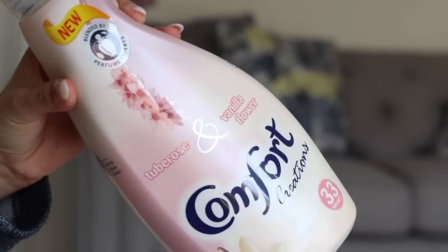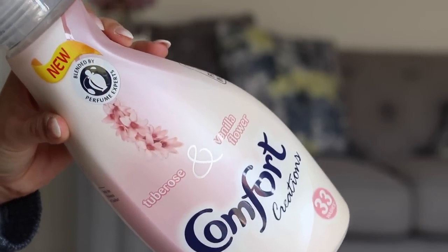This next one is new in and it smells amazing — it's a Comfort fabric softener in rose and vanilla flower scent. I went in to grab one of my old favourites but picked this up instead and it's just gorgeous. What I love about these is they're only two pounds. I do have a lot of perfume ones at the moment, but I love these just as much. It's 33 washes and it's pink, which I love.